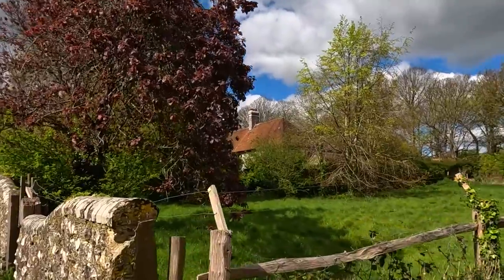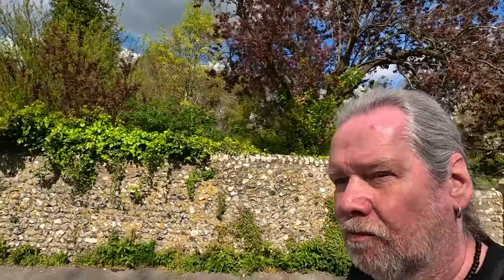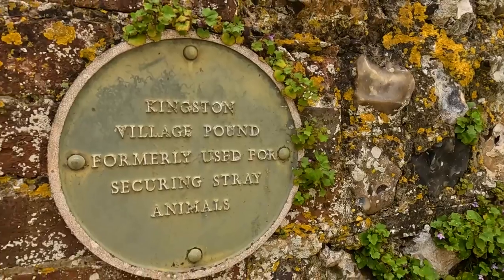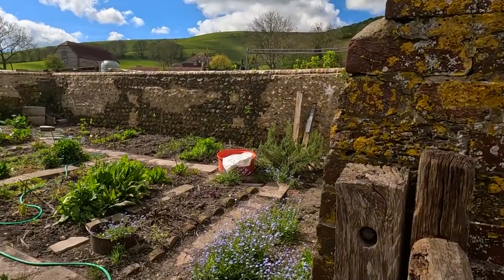The Grade 2 listed St Pancras church from the 13th century - we'll have a look at that in a minute. I don't think it's open during the week, I think it's only open at weekends, but we'll see. We've been quite lucky with churches on the recent videos.